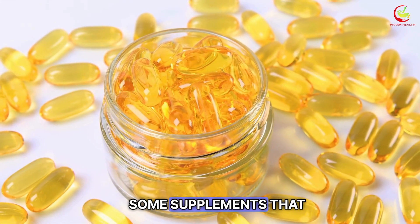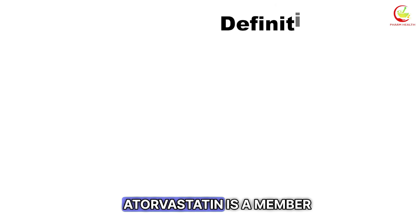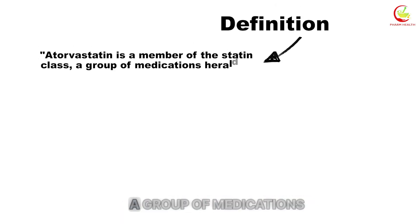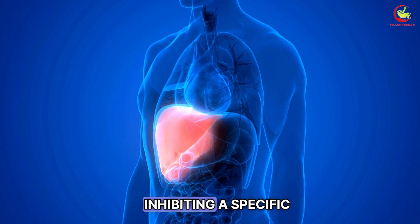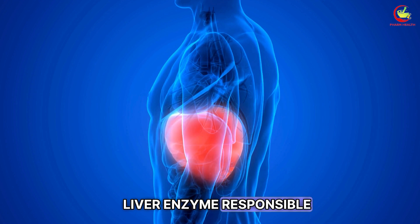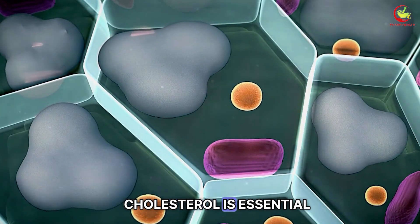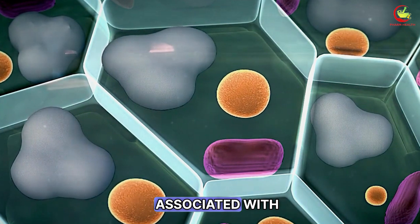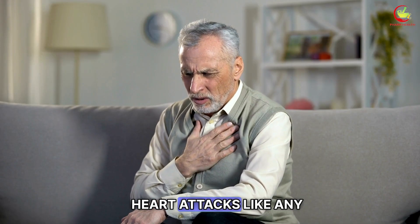We will further discuss some supplements that may help reduce the risk of these side effects. Atorvastatin is a member of the statin class, a group of medications heralded for their cholesterol-lowering capabilities. This drug operates by inhibiting a specific liver enzyme responsible for cholesterol production. Lowering blood cholesterol is essential to mitigating the risk associated with cardiovascular diseases, including strokes and heart attacks.